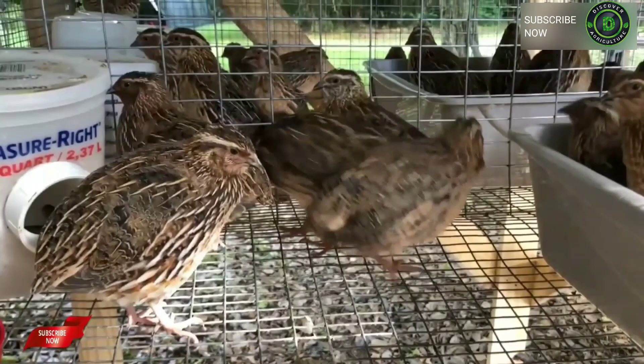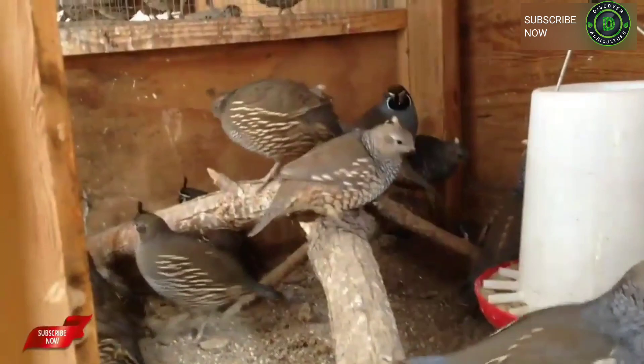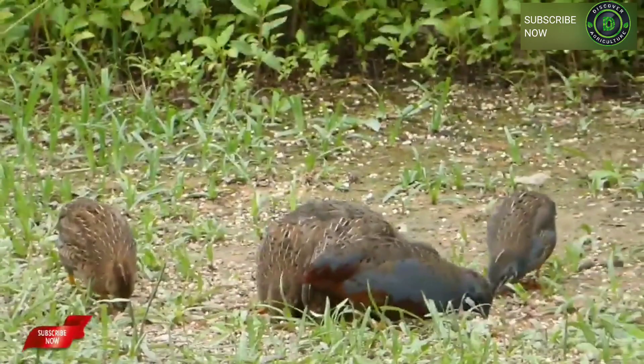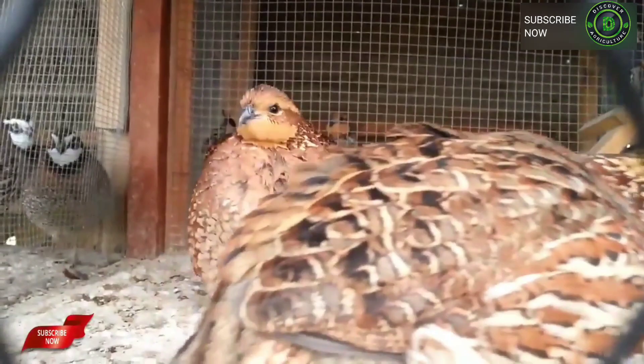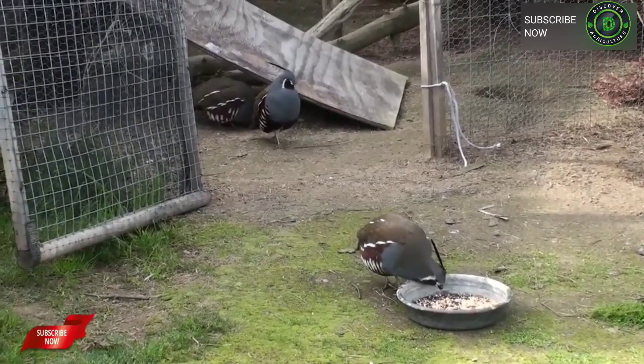Hi friends, you're watching Discovery Agriculture YouTube channel. If you're not yet subscribed, please subscribe now. There are over 130 different kinds of quail throughout the world, but if you are thinking of raising your own, there are a handful of top-notch quail breeds suitable for the homesteader. Out of the 130 or so quail breeds most commonly found in the backyards of bird lovers, each breed offers something a little different — so which is the best for you?